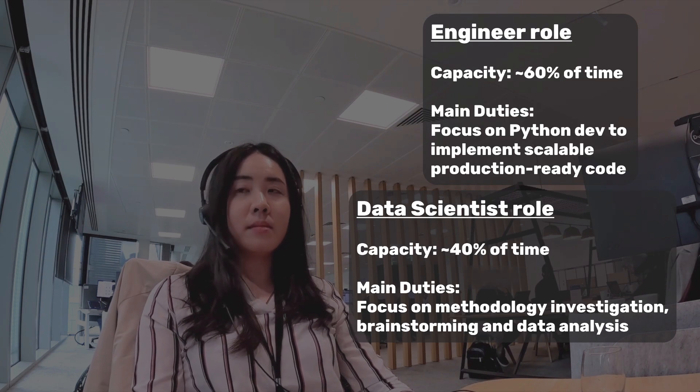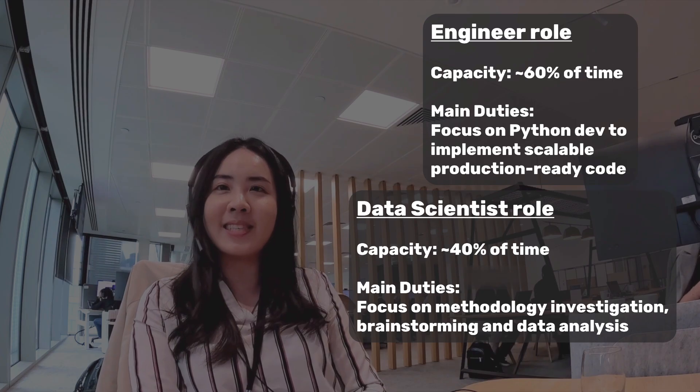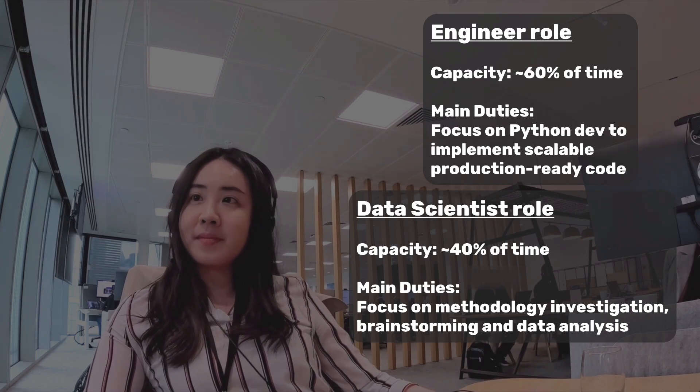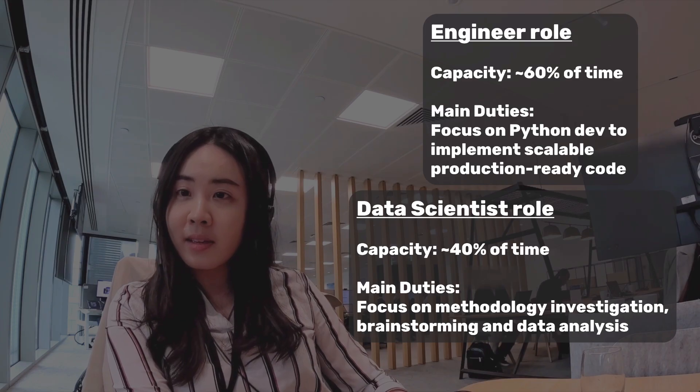Other times I'm wearing my data science hat. This is when the task is more of a close-ended data science problem — for example, how should we add an agentic layer or enhance the retrieval logic to our system, or how do we enrich or refine our evaluation methodology? This is much closer to my academic background. I studied financial mathematics and data science back at school. I've always believed that to be a great data scientist, you first have to be a competent Python developer. A deep understanding of software engineering principles is so important when you need to write production-level code that can actually be delivered and used in a real-world application, not just a research notebook.